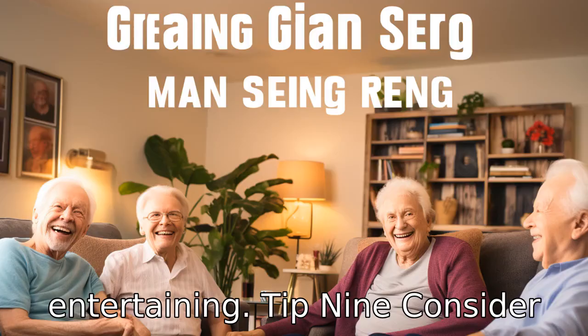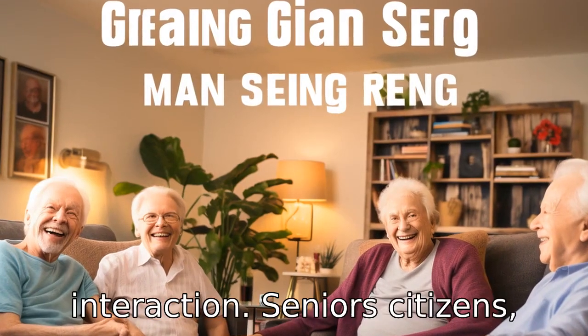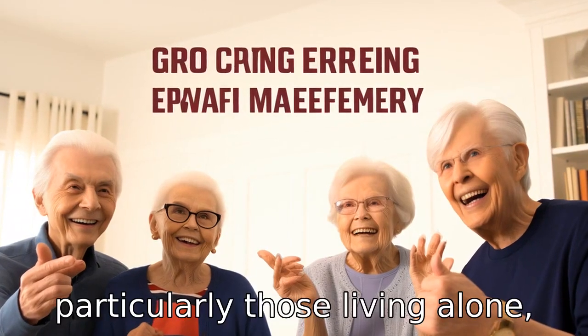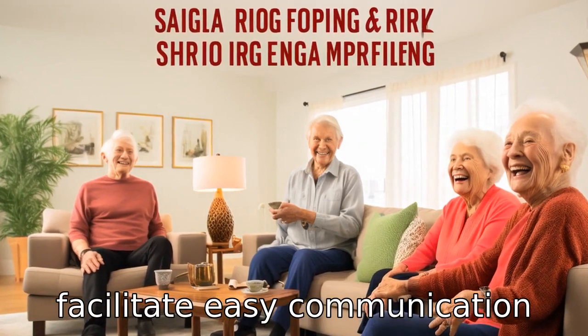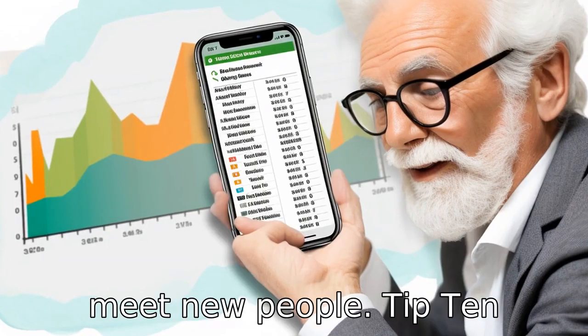Tip 9: Consider apps that facilitate social interaction. Senior citizens, particularly those living alone, may benefit from apps that facilitate easy communication with family and friends or help meet new people.